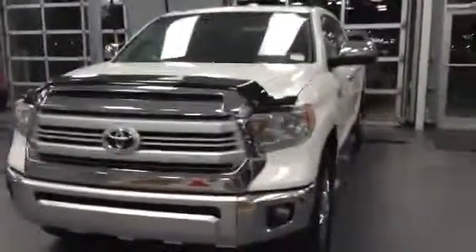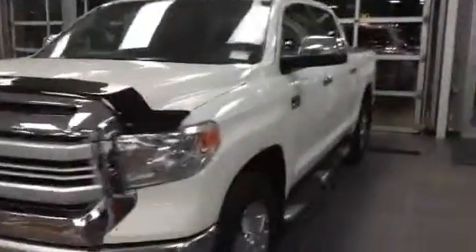Hey, this is Sayed from LA Mazda in Leduc. Just wanted to give you guys a little look at our 2014 Toyota Tundra.